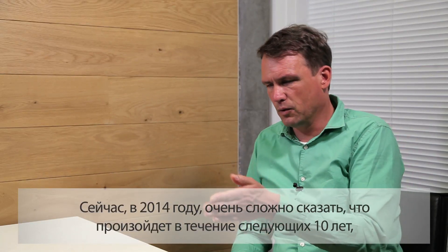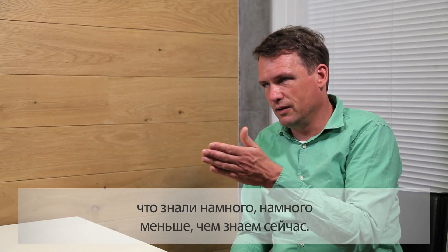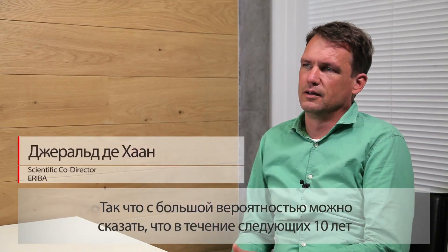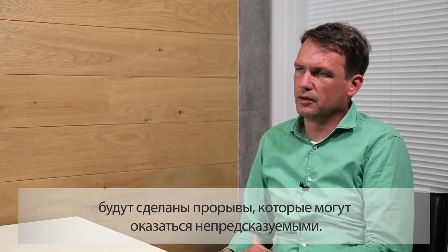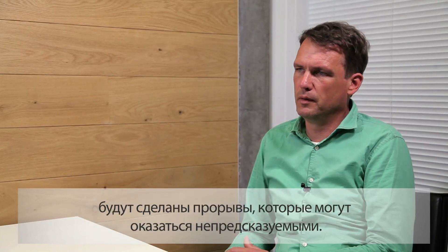It's very difficult in 2014 to say what will happen in the next 10 years. But if you go back and say what we knew in 2004 — 10 years ago — we knew a lot less than what we know now. So it is very likely that in the next 10 years many breakthroughs will be made, and many of them will probably be unpredictable.